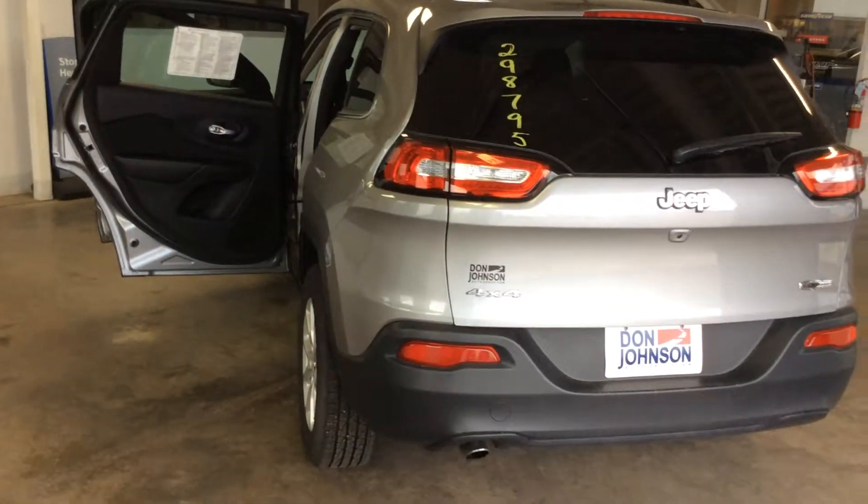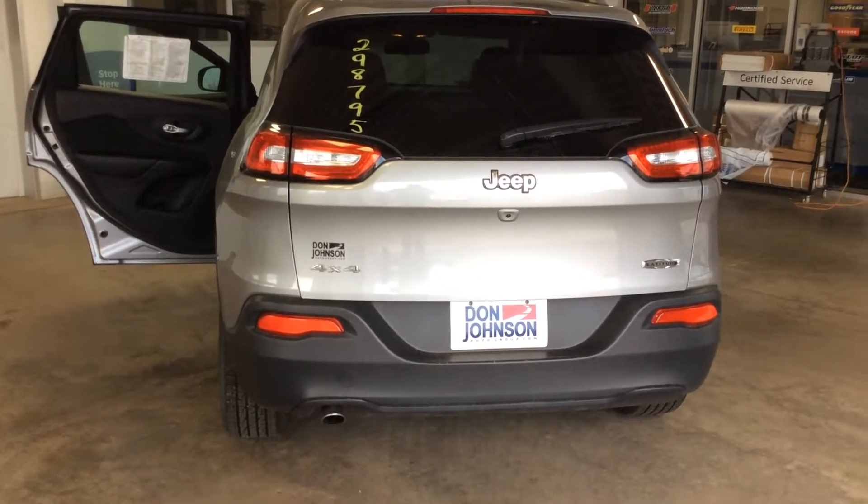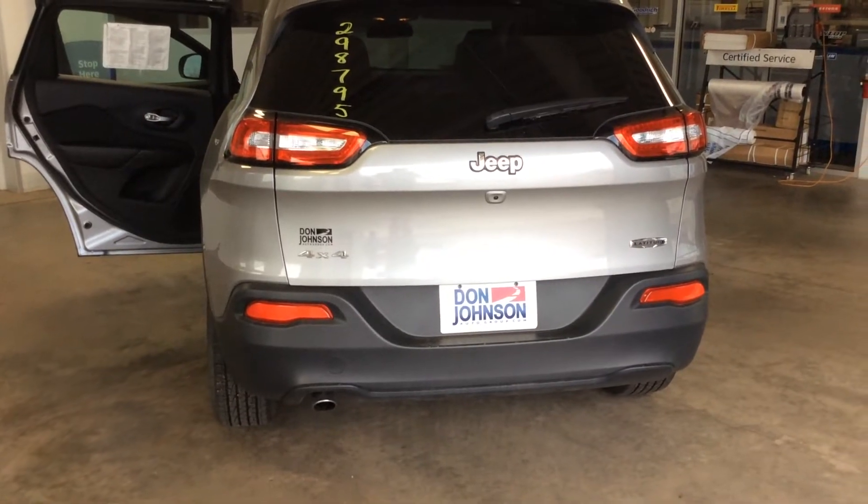If you'd like more information on this vehicle, my name is Dan at Don Johnson Motors and my direct line is 715-475-1433. Thank you for shopping Don Johnson Motors.